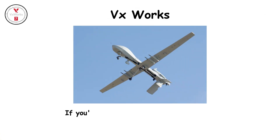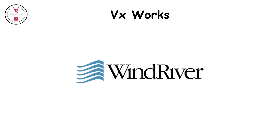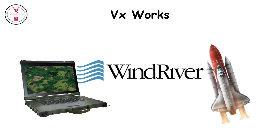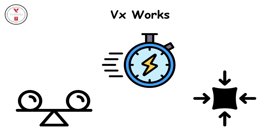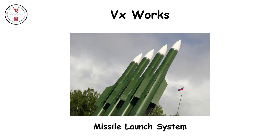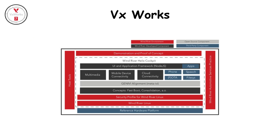VxWorks. If you've ever seen a military drone glide silently through hostile airspace, there's a good chance it's powered by VxWorks. Created by Wind River, VxWorks dominates real-time computing in both spacecraft and defense electronics. It's fast, compact, and unbelievably stable, controlling everything from missile launch systems to Navy radar stations. Engineers love it because it runs for years without rebooting, even under radiation or intense heat. The trade-off? It's proprietary and expensive, with less flexibility for open-source modifications. But its reliability keeps it on the front line — literally.